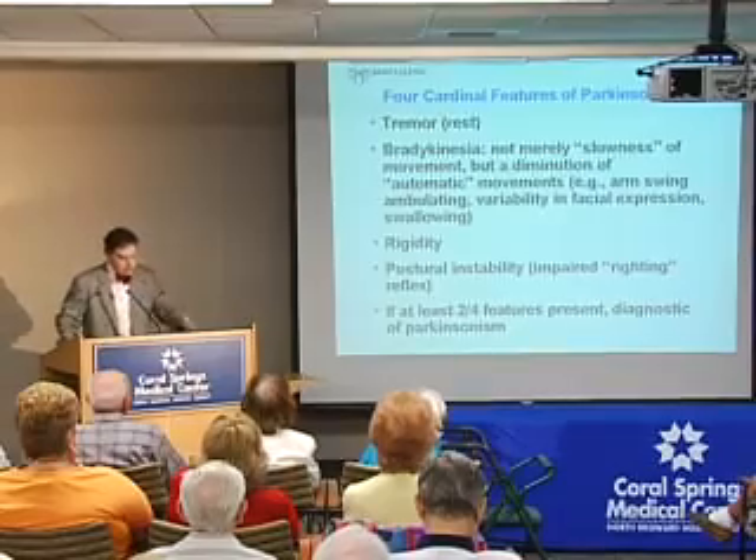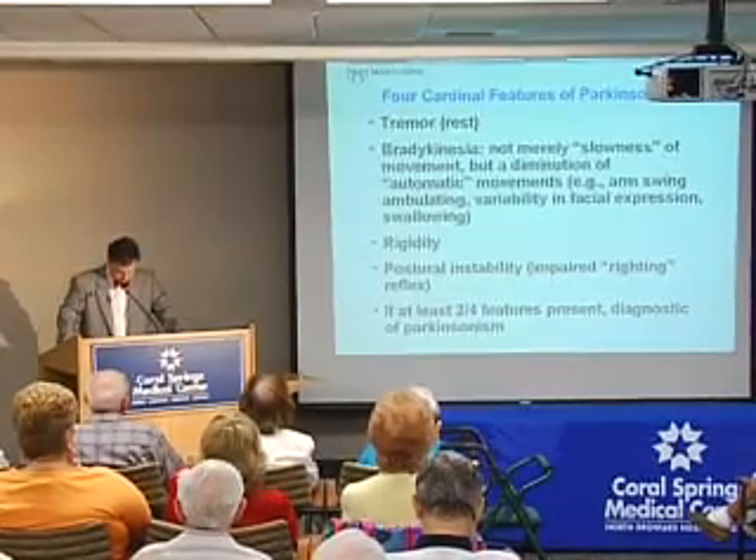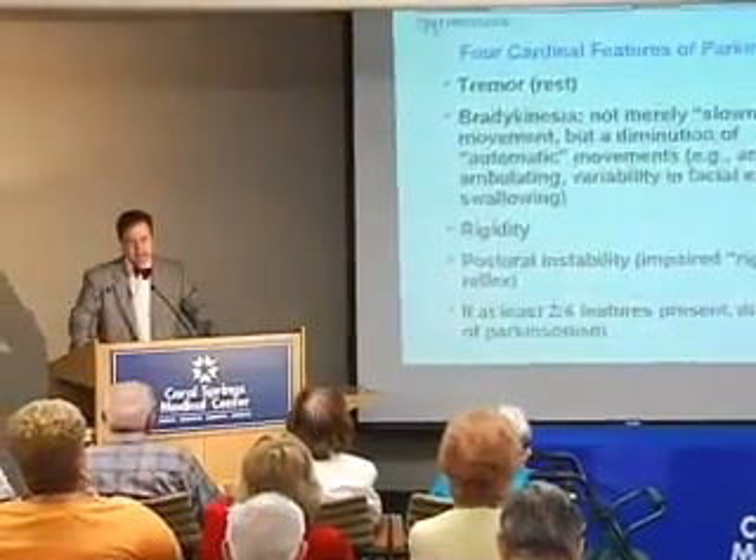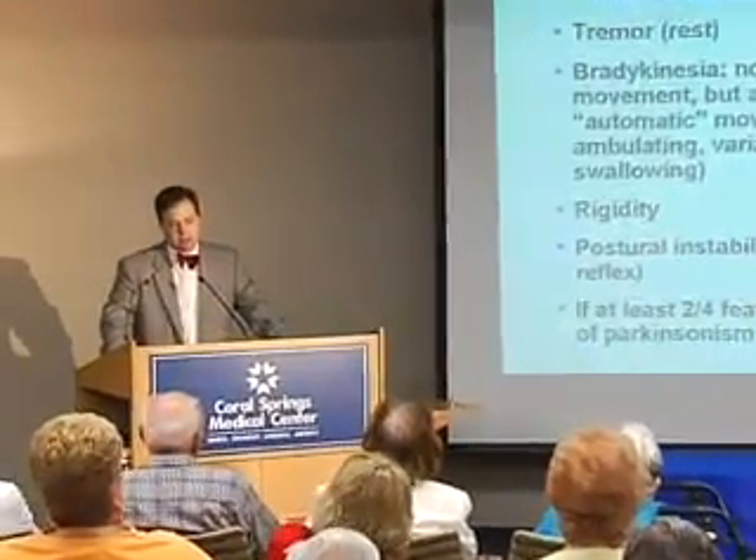Let me switch gears and discuss Parkinsonism in general. There are some concepts here that are not well appreciated or understood by primary care physicians, patients, and families alike, so I want to spend a little time going over this to make sure we're all on the same page.